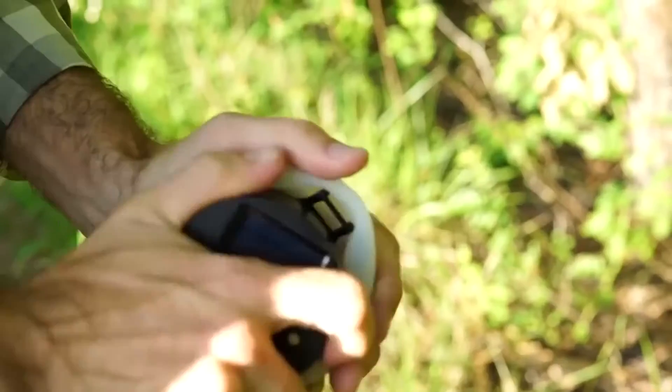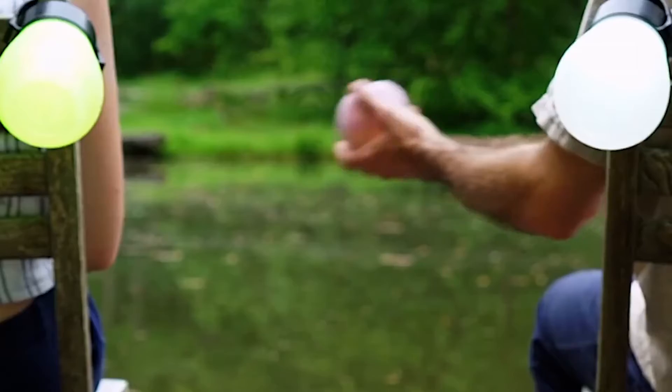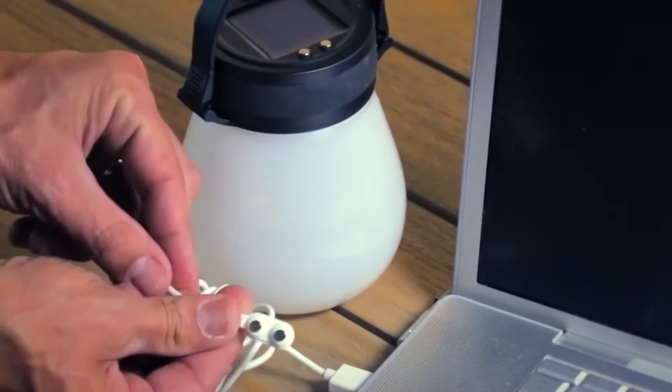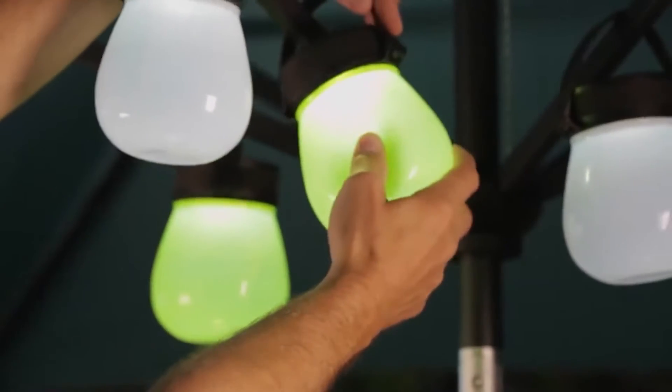Even if it is not a sunny day, you can still charge it using a USB cable. These lamps look cute and weigh very little and hence are portable too. There is a handle at the top of the lamp to carry it. You can even adjust the intensity of the light. It has a maximum brightness of 100 lumens, which can run for 2 hours at a stretch on a single charge.